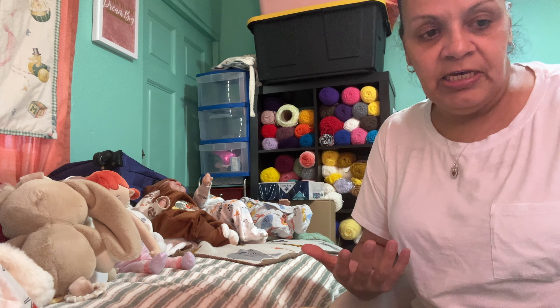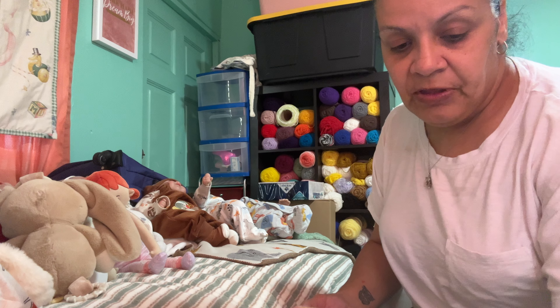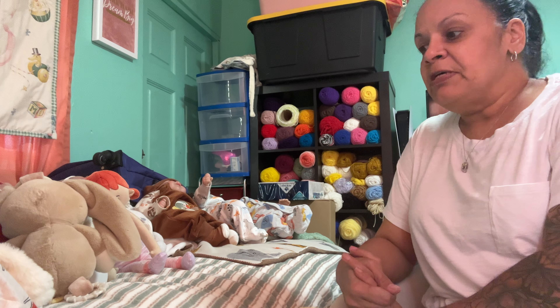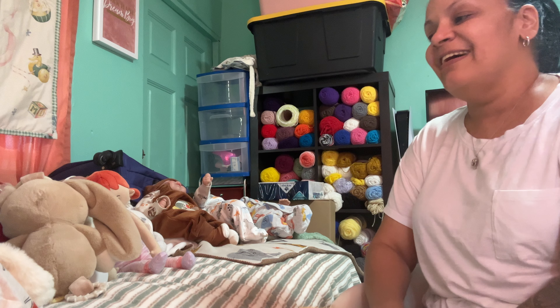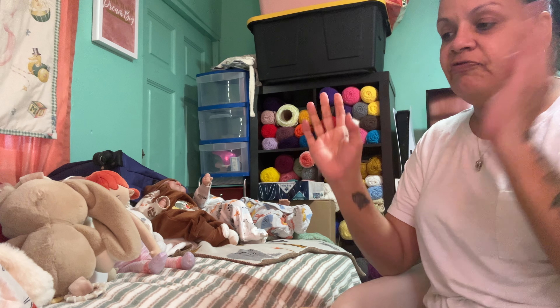He doesn't have family — he just has a grandmother and a brother. His brother doesn't live here, and his grandma just lives across from us. So it's just me and him. All my — one, two, three, four, five, six, seven, eight, nine babies — and my two dogs. I'm grateful for that. I'm grateful just for being here.